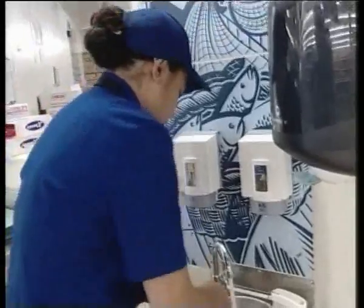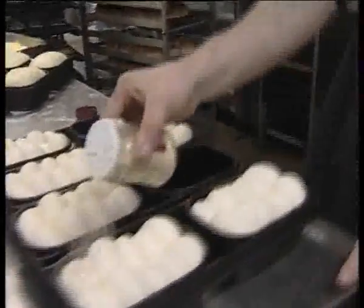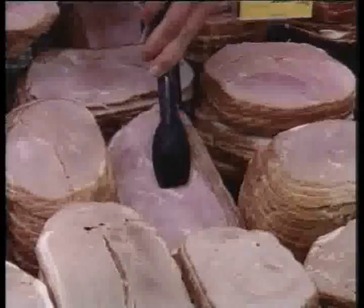Points to observe include the way food is handled in and out of the case, management of the tongs, your uniform, and wearing of gloves.